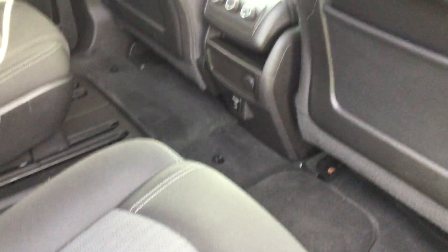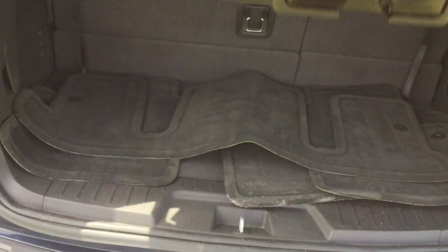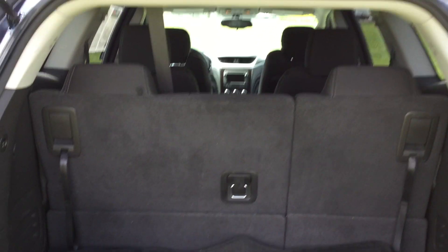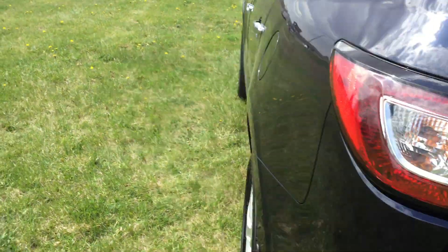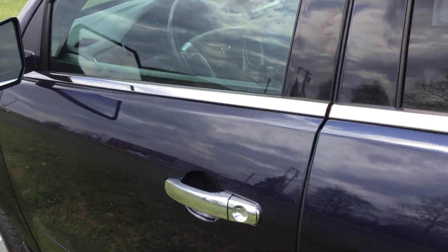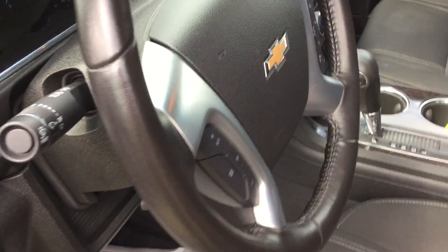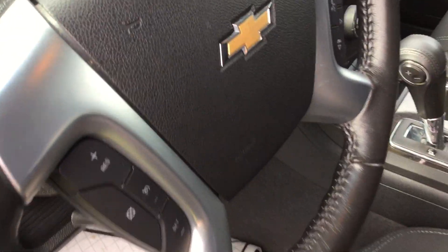It's got heated seats, power liftgate through the driver's side. On the steering wheel, it's got cruise control, Bluetooth.